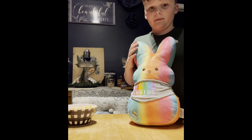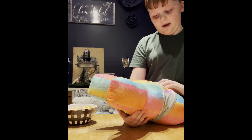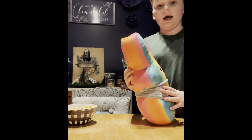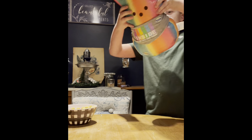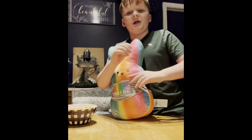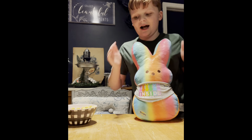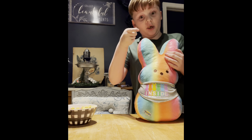Why don't you read to everybody what his little shirt says? It says 'Inside, we're all the same.' And what does that mean? Like, we're all the same inside. And on the other side there's a Peeps pattern. Okay, that's all we have for today — see you guys next time!